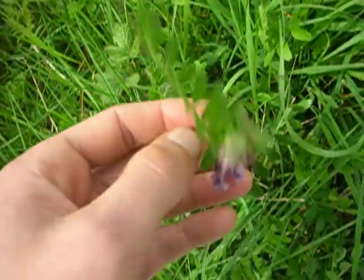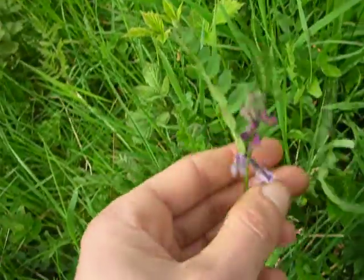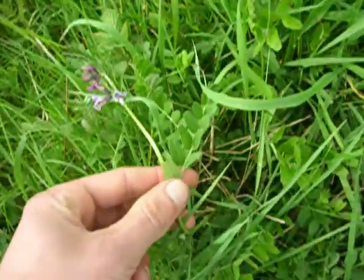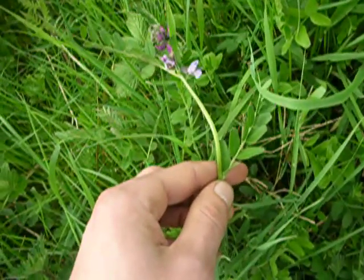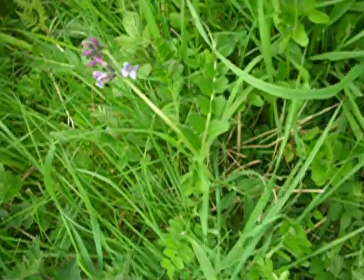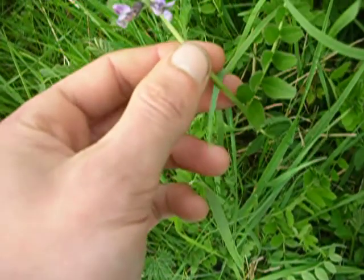This is a vetch, a tough vetch, and apparently according to my book, this is largely a hedgerow plant and it's abundant throughout Britain. It has masses of rich purple-blue flowers crowded into racemes.